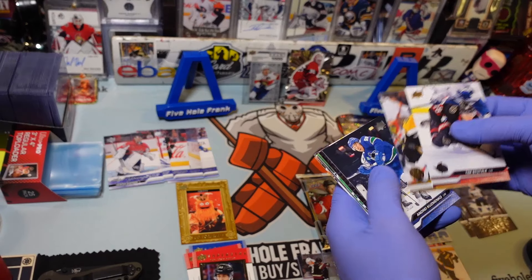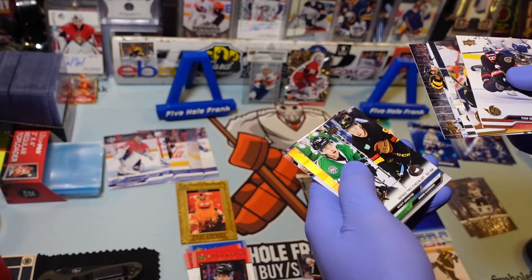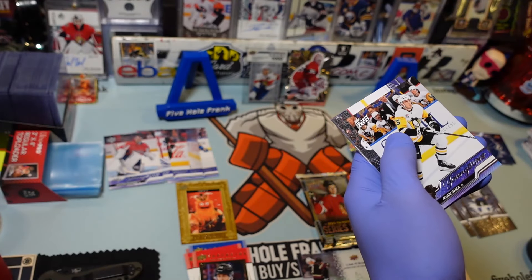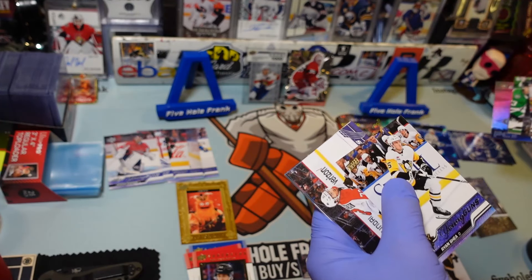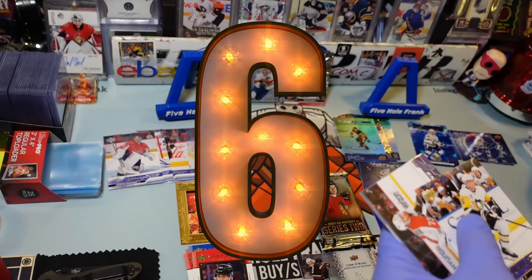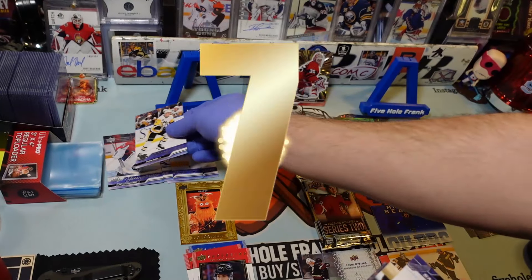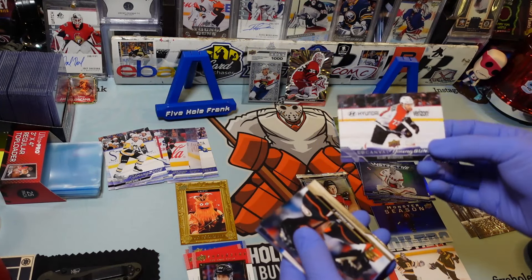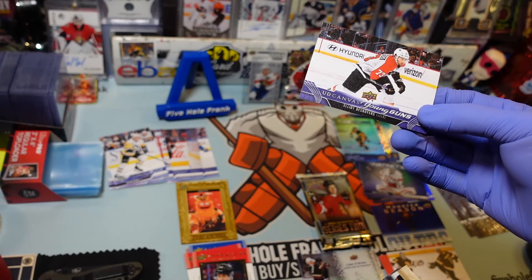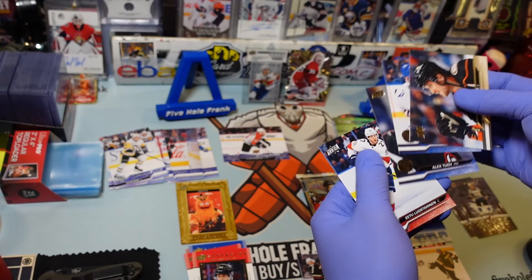Tim Stutzel, Pavel Zakha — having a good year. Andrei Kuzmenko, Bradley Machan. Series 2 checklist. Sid the Kid PC. And Ryan Shea — Young Guns. And another Young Guns. We got seven. And that is Elliot Desnoyer — I'm not even going to try it. And then base, base, base, base, base. Final pack.